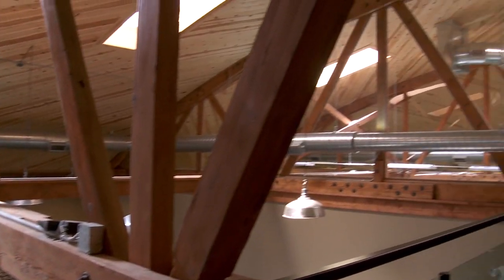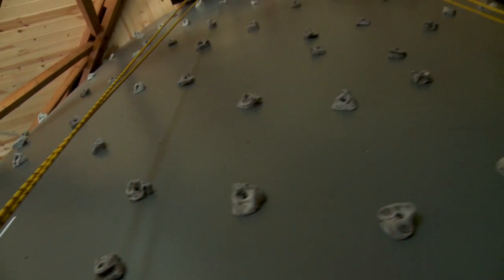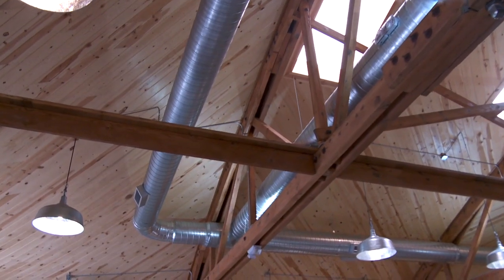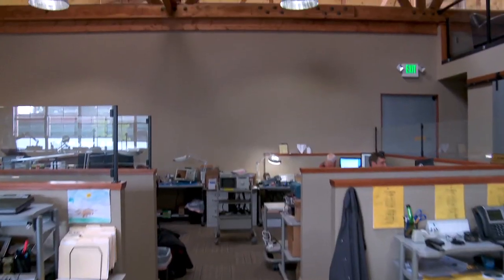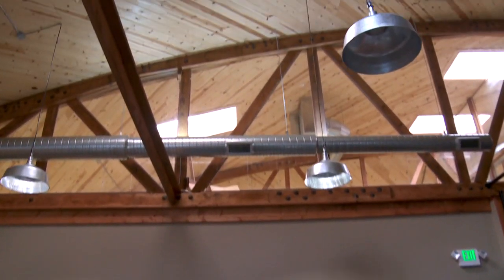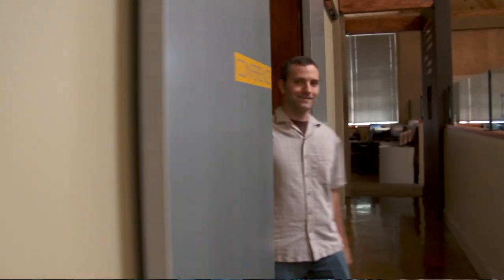We had three objectives when we designed this space. One is we wanted a place that clients would come in and have something to remember us by, whether it's the floor, the ceiling, anything to walk away with a memory of us. We completely gutted it — it was just this big open space with only the trusses remaining. I tried to emphasize the largeness of the space the whole time. I really love how open the building is. I like working in such an open environment. I don't feel closed in at all.